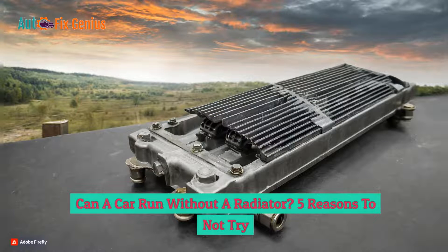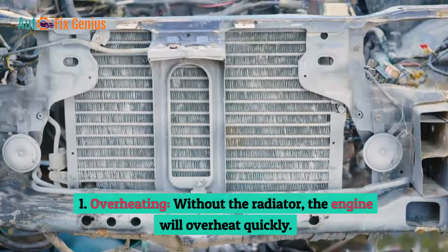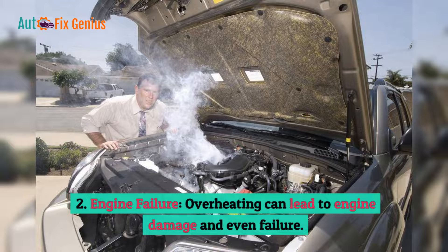Can a car run without a radiator? Here are 5 reasons to not try. First, overheating — without the radiator, the engine will overheat quickly. Second, engine failure — overheating can lead to engine damage and even failure.